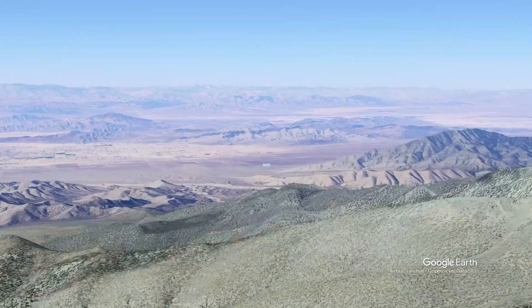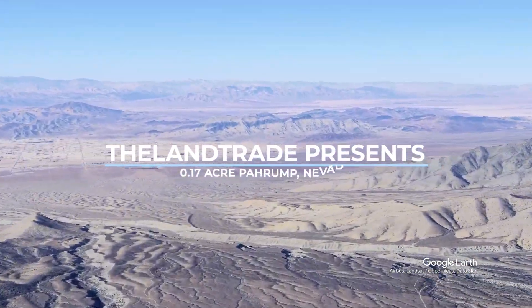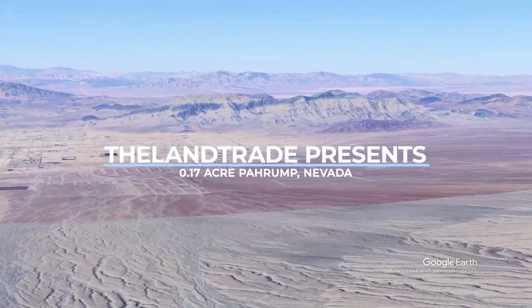Welcome to The Land Trade. We are delighted to present this amazing 0.17 acre lot in Pahrump, Nevada.